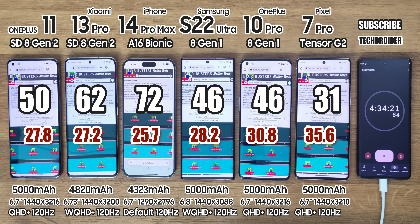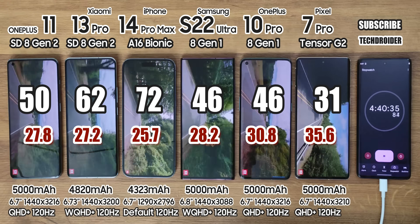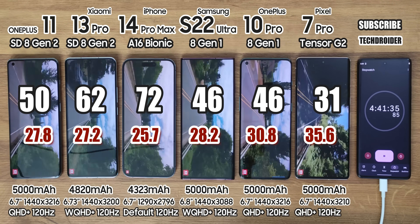After the browsing session, battery left is 62%, 72%, 46%, 46%, and 31%. Apple and Xiaomi are on top and the rest are doing great too. Pixel is heating the most — something you all should note.